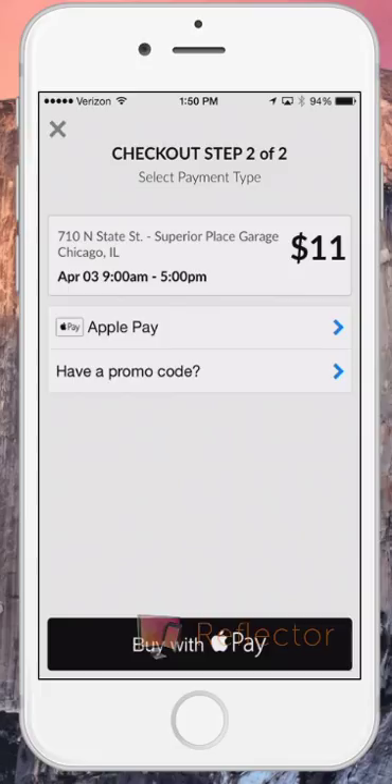Creating a SpotHero account allows you to save payment information, so you don't need to worry about carrying cash. This makes the checkout process a whole lot easier. Now, select Payment Type. I'm going to use the convenience of Apple Pay.